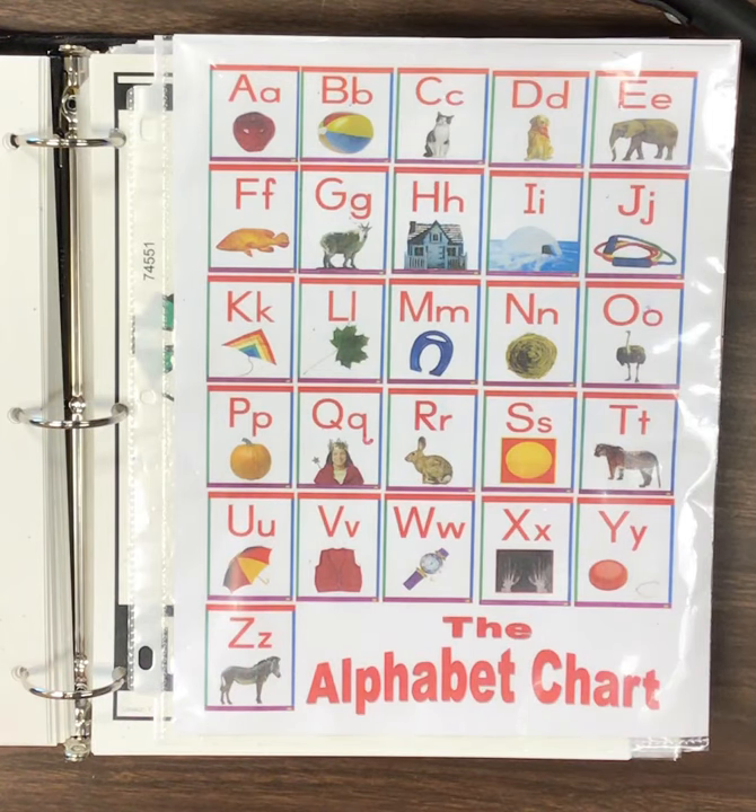Let's go ahead and get started with our ABC chart for today. Today, we're gonna read it backwards. Are you ready? Okay, make sure you're reading along with me at home.